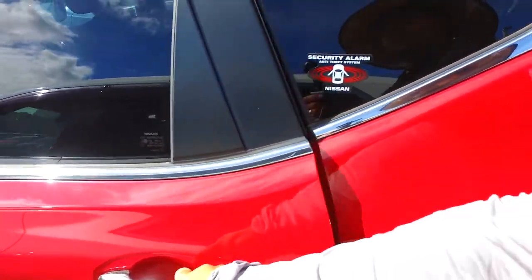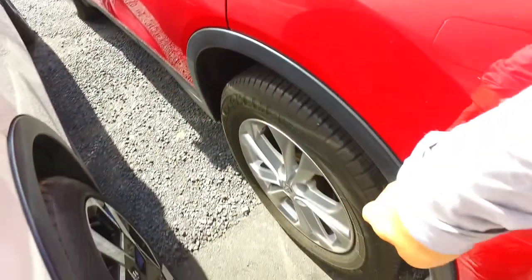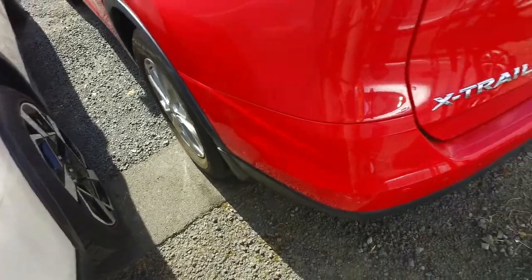Tinted rear windows also. Just pop this open for you — plenty of space in the back with rear ventilation and ISOFIX seats in the back there. You've got the original Nissan alloys on all four corners.